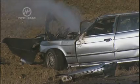There would have been no survivors. Airbags would not have helped.